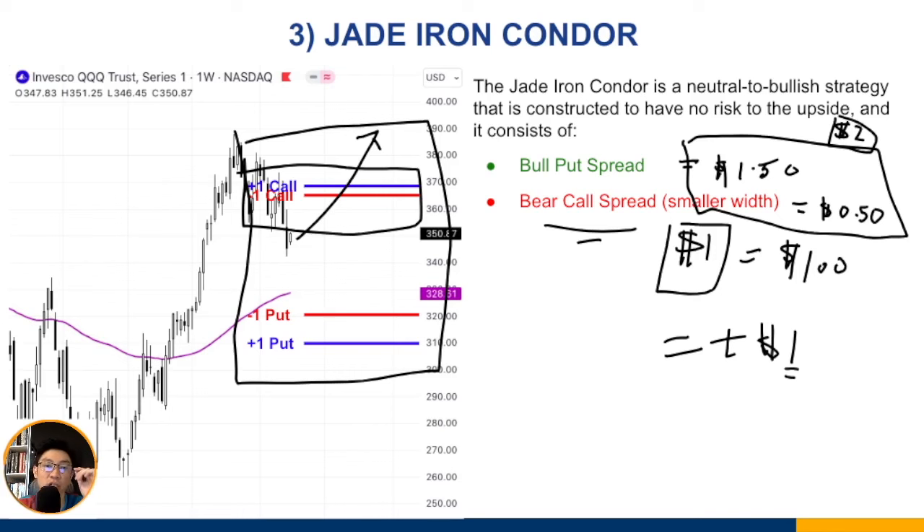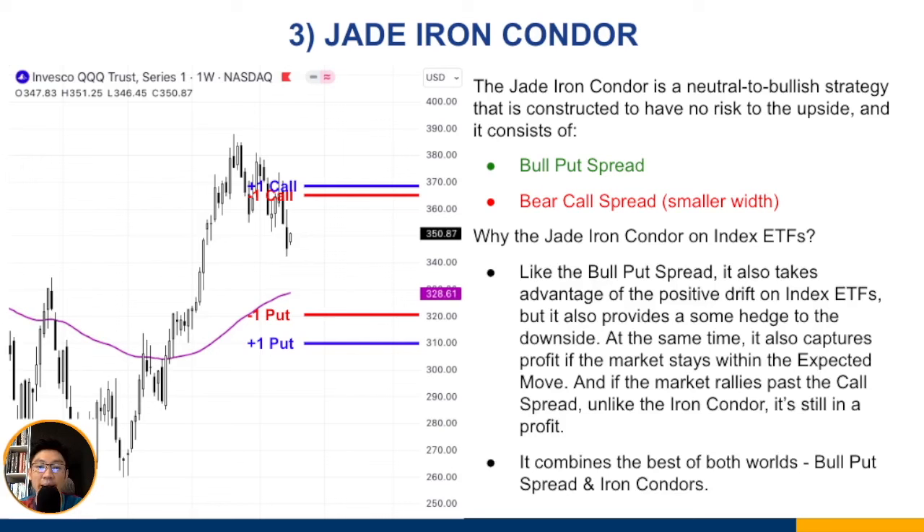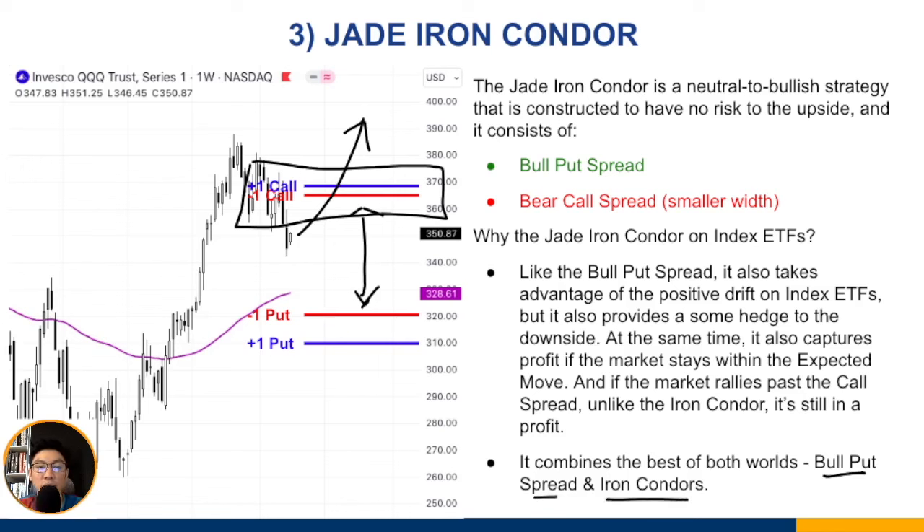Why use the jade iron condor on index ETFs? Like the bull put spread, it takes advantage of positive drift. But it also provides a hedge to the downside through the call spread credit, and it captures profit if the market stays within the expected move. Unlike a plain iron condor, if the market rallies past the call spread it's still in profit — making the jade iron condor more versatile.